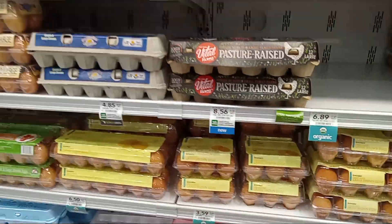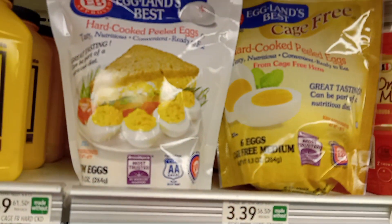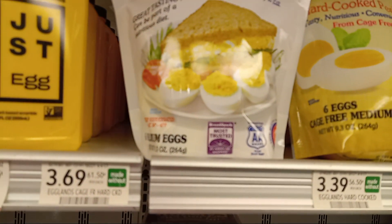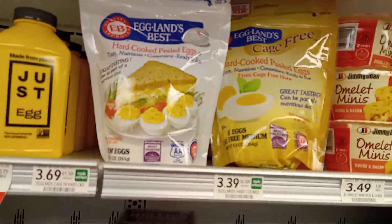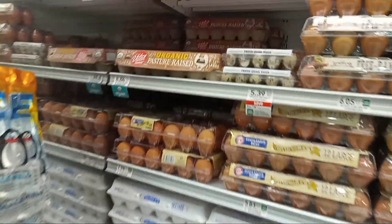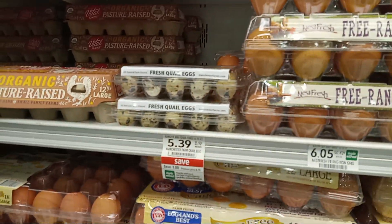I like Trader Joe's eggs that are already peeled - they taste amazing. I don't know why, for some reason it tastes so different. They're $3.39 for 6 boiled eggs here, but Trader Joe's boiled eggs are amazing, amazing, amazing. The taste - I've never tasted an egg like that. Try them and say I told you so.